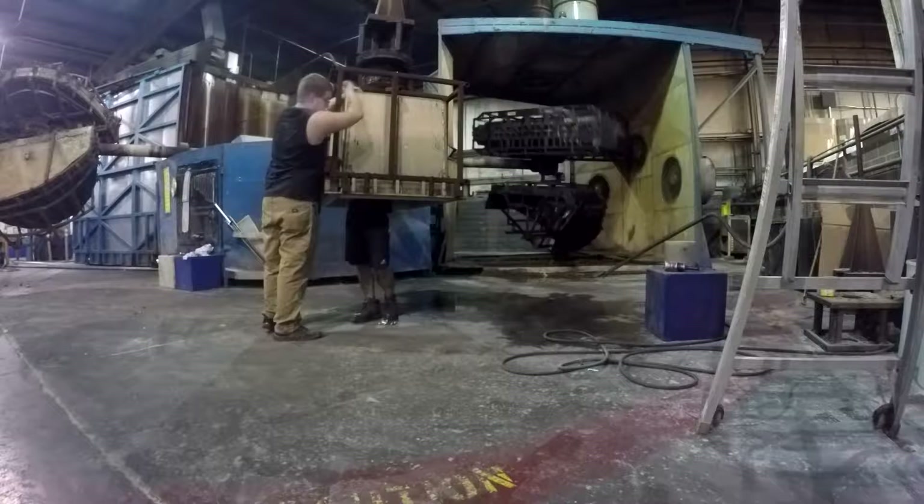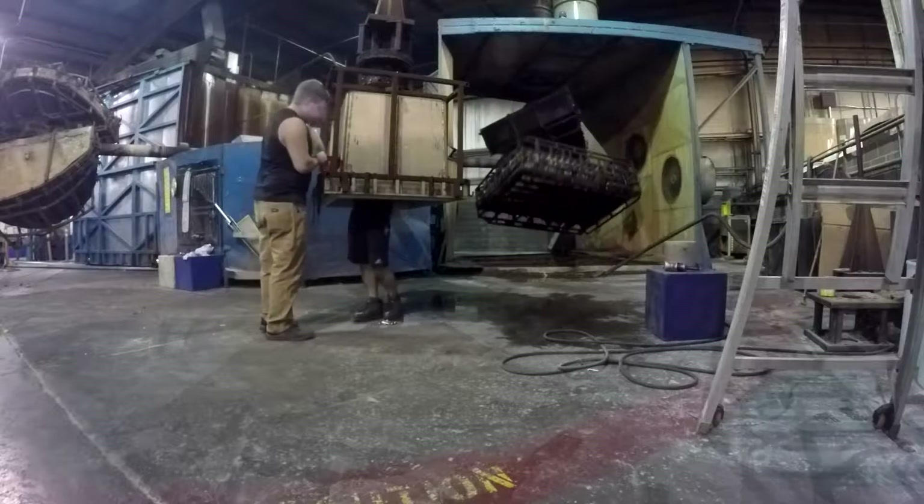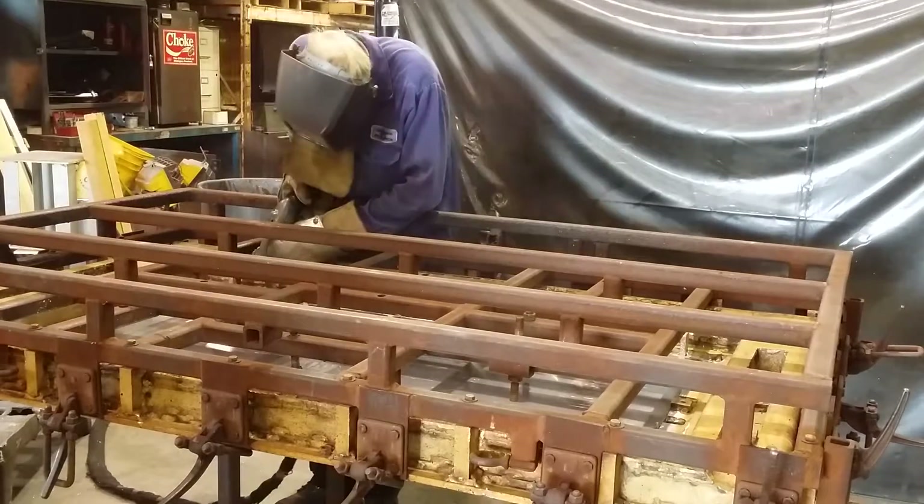Custom Rotational Molding. A rotational molder specializing in custom rotomolding will have a staff on site that can take a concept of a part through the entire process of design, mold making, and manufacturing.